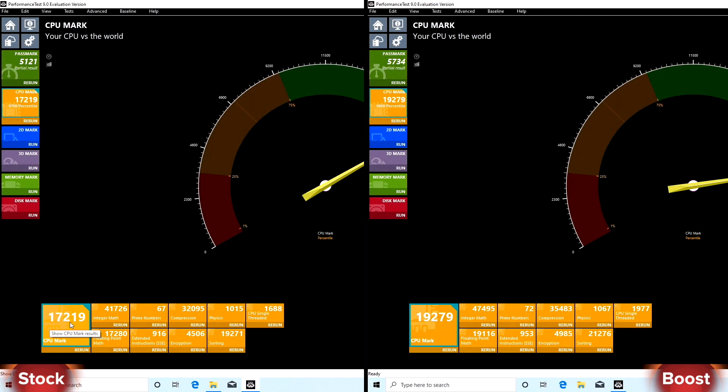Benchmark test from Passmark: in stock the CPU has 17,219 points, for single core 1688 points. In boost we have 19,279 points and for single core 1977 points.